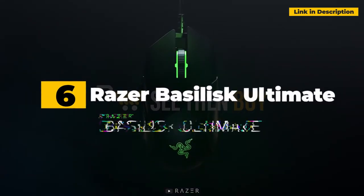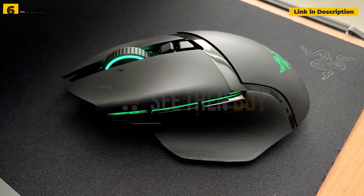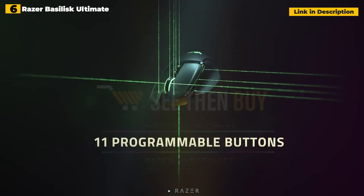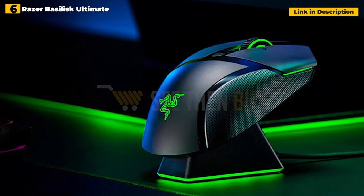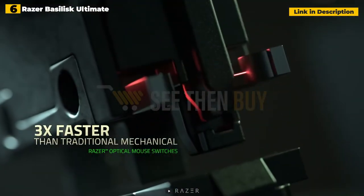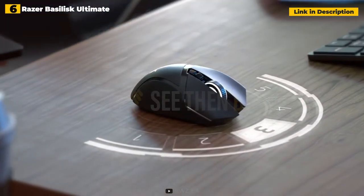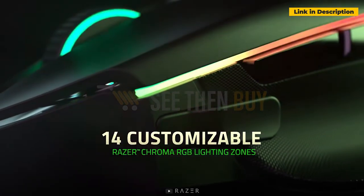6th place: Razer Basilisk Ultimate. Simply put, the Razer Basilisk Ultimate can do a lot of things well. This is a serious wireless gaming mouse with top-tier performance and an impressive battery life, but it also knows how to have fun, thanks to its amusing little charging pedestal — which, let's face it, makes it even cooler than it already is — and a slew of extras like 14 customizable lighting zones, advanced liftoff/landing distance customization, and customizable scroll wheel resistance. You must pay a big price for all of this, but if you've got the cash, it's well worth the expenditure.